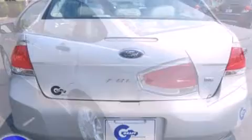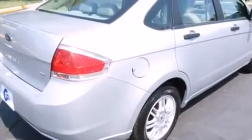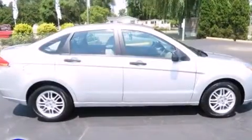Ford paid particular attention to efficiency and practicality with the following features: one-touch window functionality, a tachometer, variably intermittent wipers, remote keyless entry, and air conditioning.